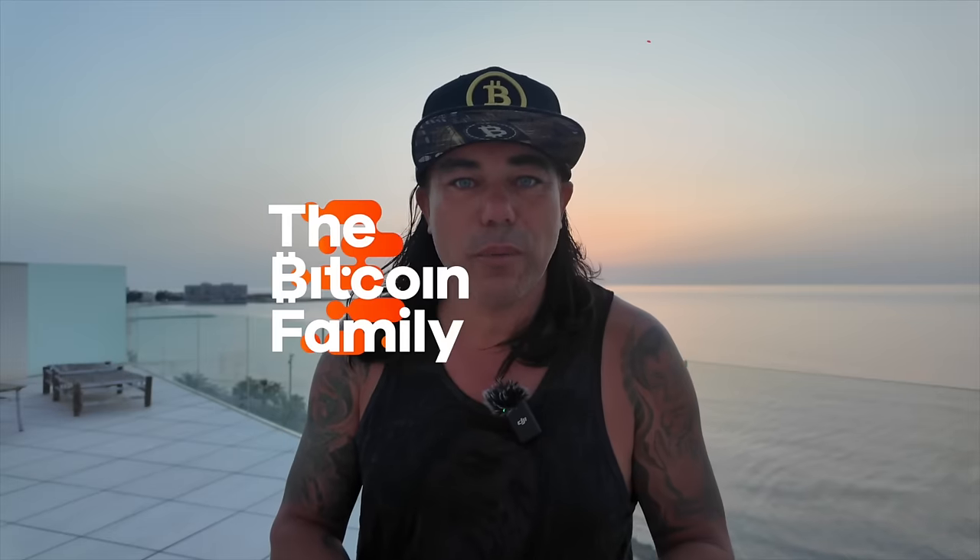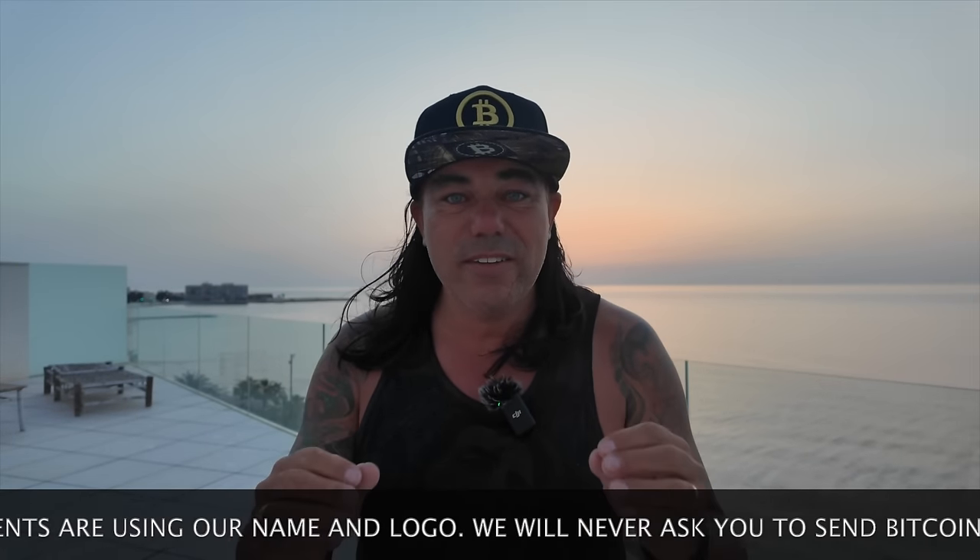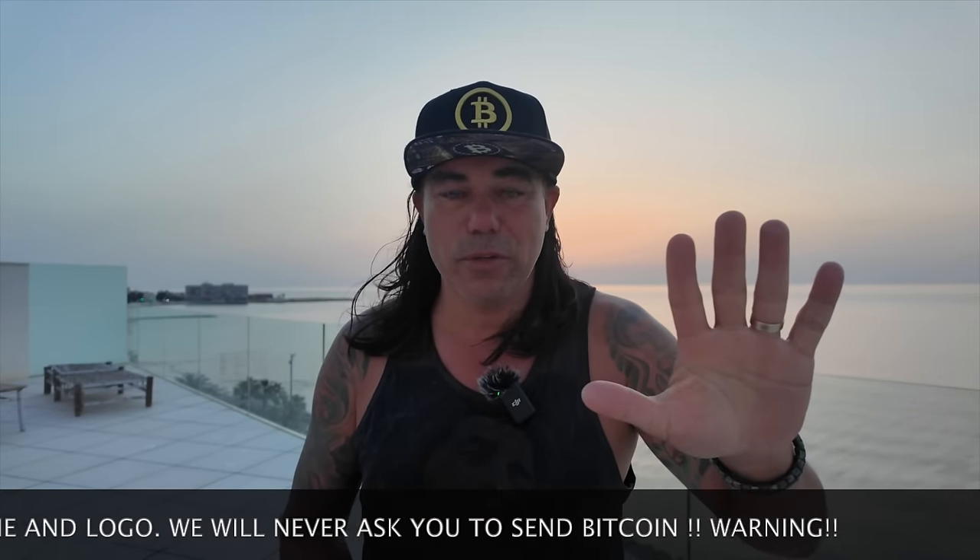Good morning, good afternoon, good evening, wherever you are and whenever you're watching this video — welcome to the Bitcoin Family channel. For newcomers, my name is Didi. In today's video I have five amazing Bitcoin charts, a trading tip, some travel advice, news about China that you really need to understand, an answer to a follower question, and an inspirational quote tied to the sunrise.